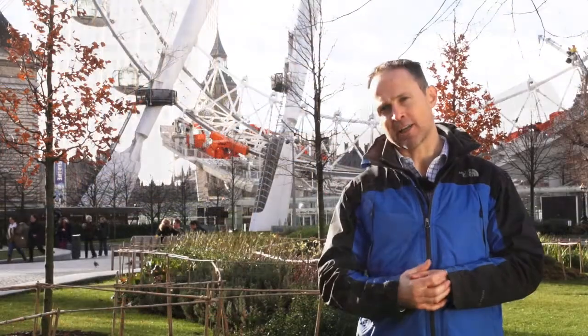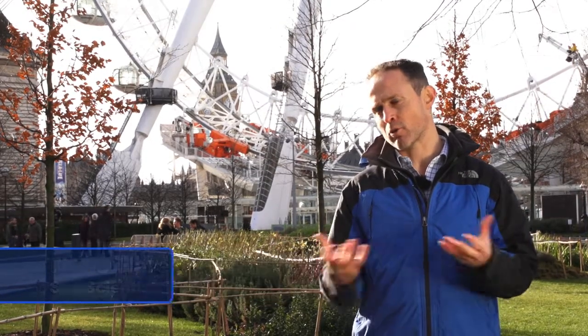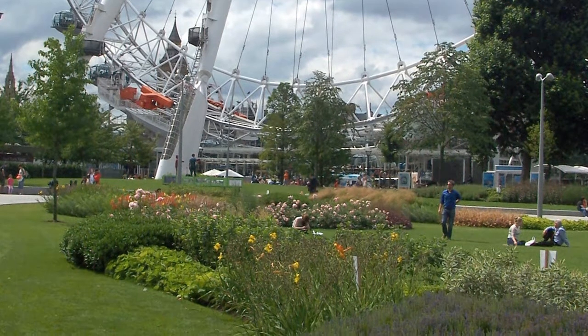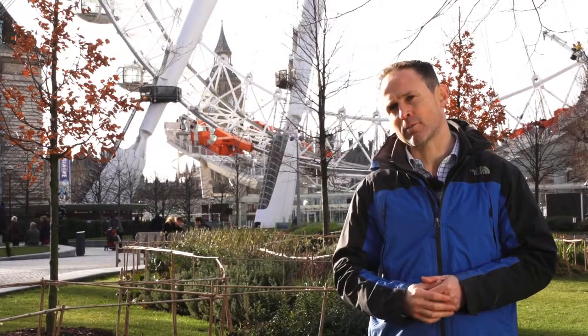The soil is the foundation of any landscape scheme, so if you start off with a bad soil it follows through into the establishment and the quality of the overall landscape scheme. Most landscape schemes have a requirement to supply clean uncontaminated soil. There are three types of topsoil available in the landscape market at the moment.